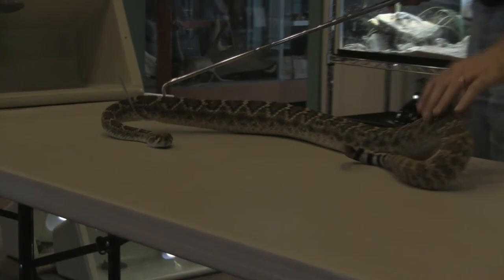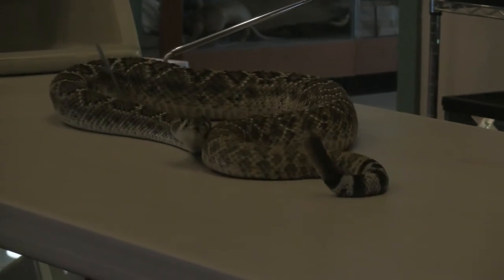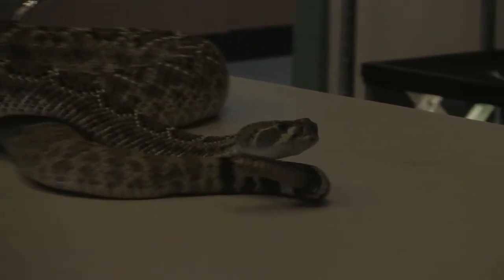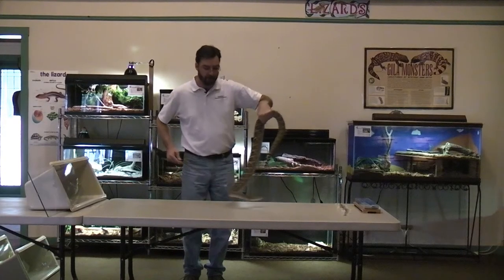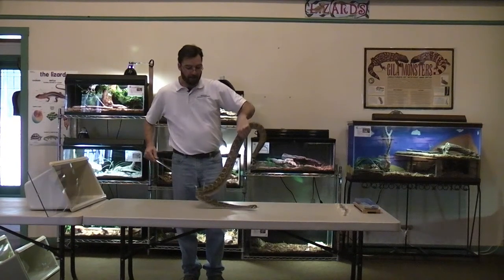Their venom is highly hemotoxic, which means it causes a lot of tissue damage. Very few people die from rattlesnake bites, but many people lose their fingers or even their limbs from bites. Most people who are bitten are people doing things like this or things like rattlesnake roundups — people actually trying to collect or handle the snakes are the ones in most danger. Very few people are bitten just because they stumble upon them. Many hunters in the fall come across these guys as they're congregating in their dens for winter brumation. Snakes don't go through a true hibernation — they go through what's called brumation, which means their metabolism just slows down.